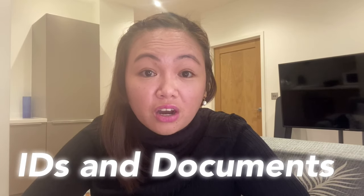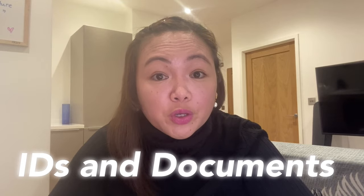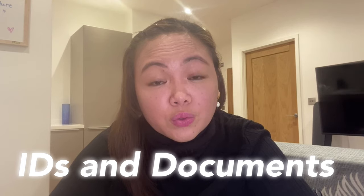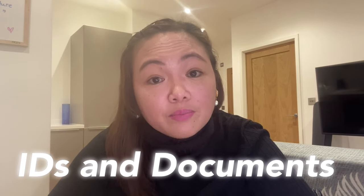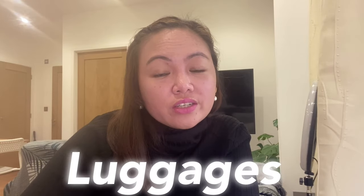Let's start with number 1. Number 1 would be your identification cards and important documents. This essential includes your passport and other IDs, your travel documents, your credentials such as school and employment credentials, and most especially your NMC-related documents.